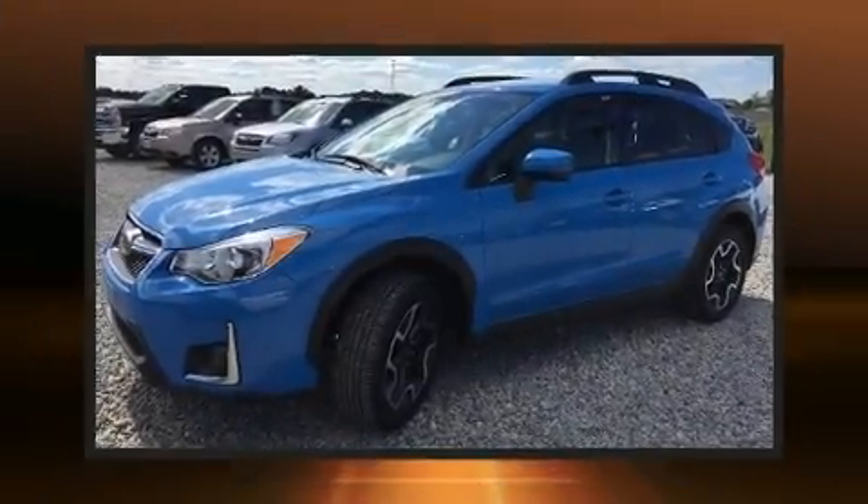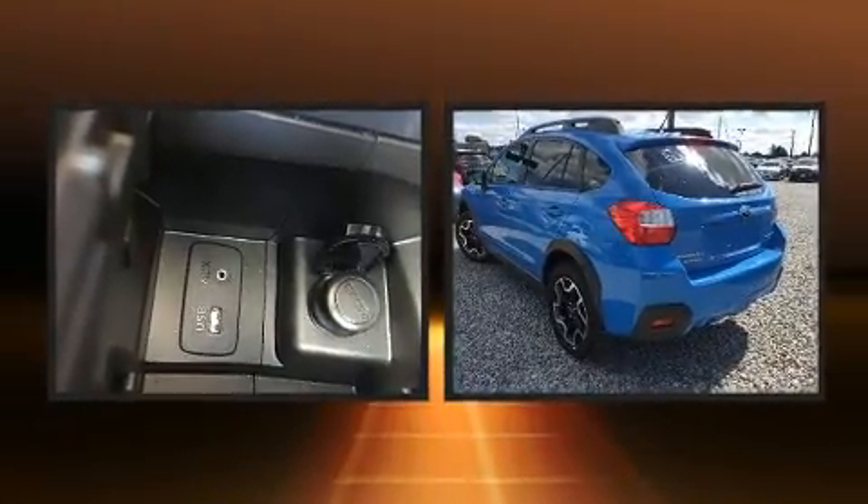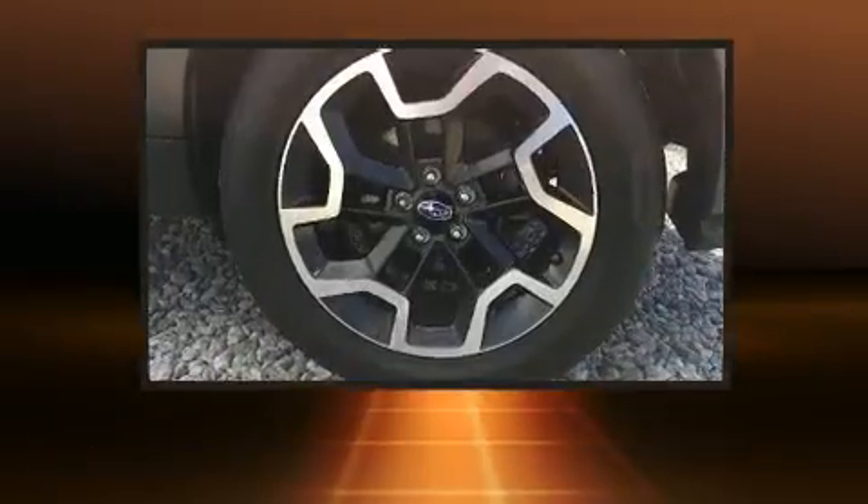Load your family into the 2016 Subaru XV Crosstrek. With just over 30,000 miles on the odometer, this 4-door sport utility vehicle prioritizes comfort, safety and convenience.